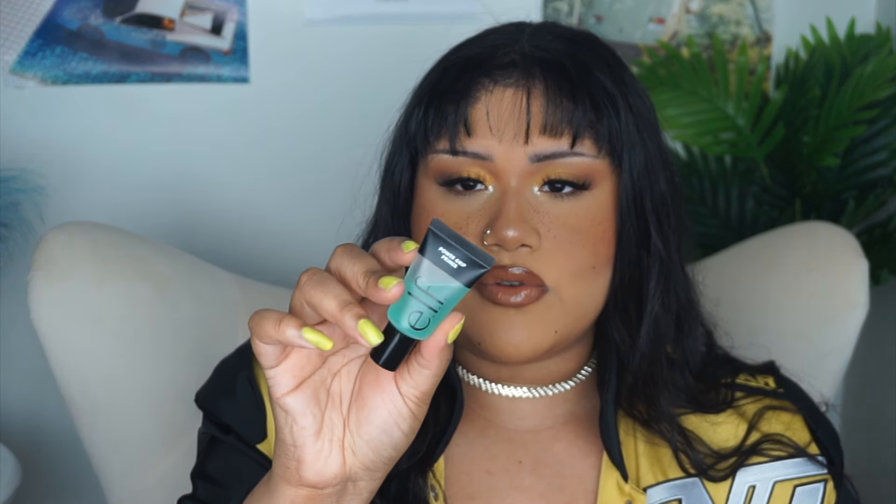The ELF Power Grip Primer is also good if you have dry skin because it doesn't cling to dry patches. The Milk Makeup one, when I tried a sample, did cling to dry patches — a girl at Sephora confirmed that can happen. But the Power Grip does not do that. It also helps make your makeup last longer because it grips the makeup.